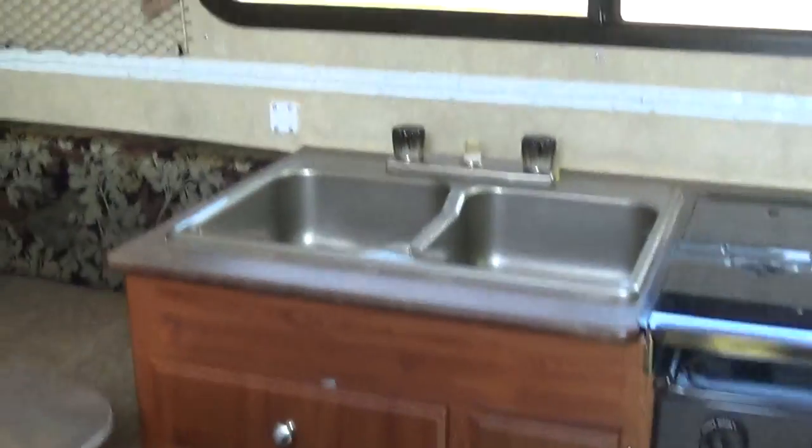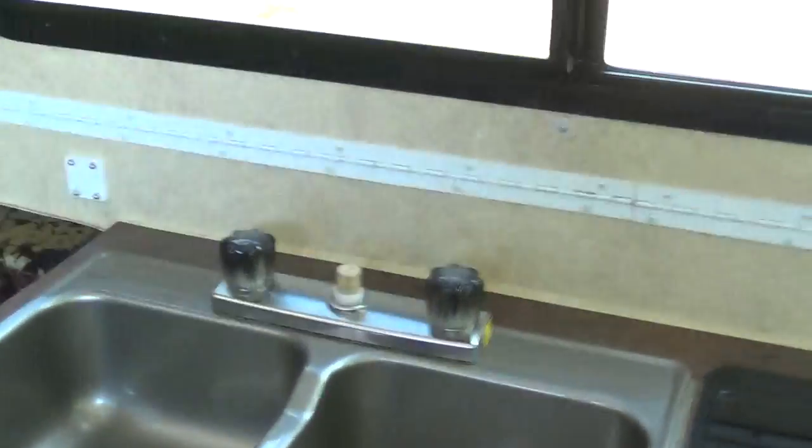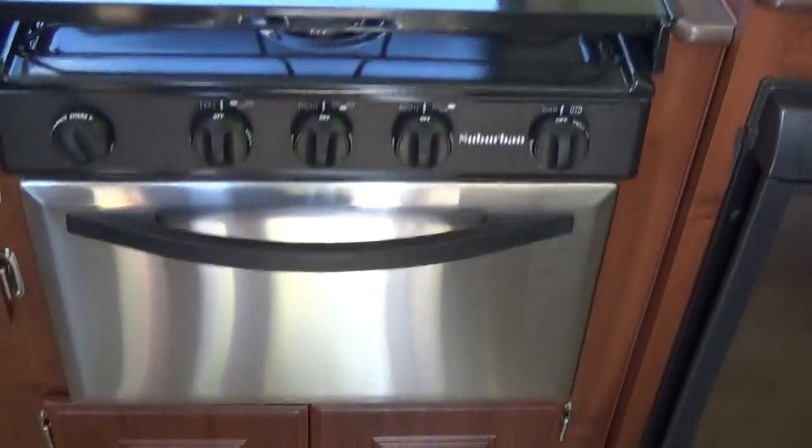Just one step up, and you have a little dinette here which turns into a bed. You have a microwave and your sink. Of course, when you're folded down you've got to take the sink apart, so that's why there's a cork here. Here's your Suburban stove and oven, and your Dometic refrigerator.